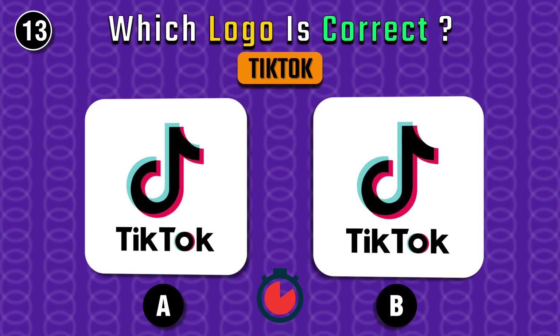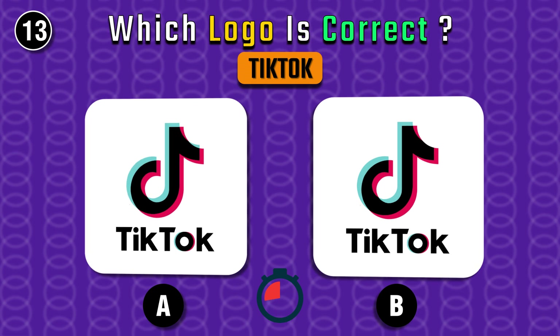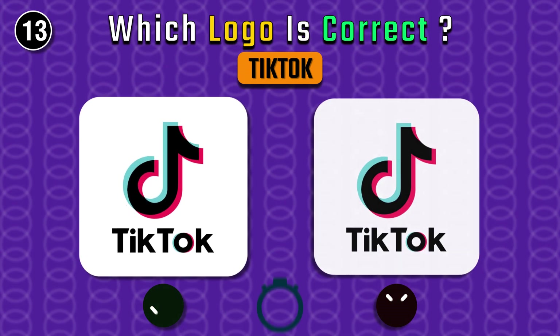Next up, TikTok — we have the correct one on the right again.